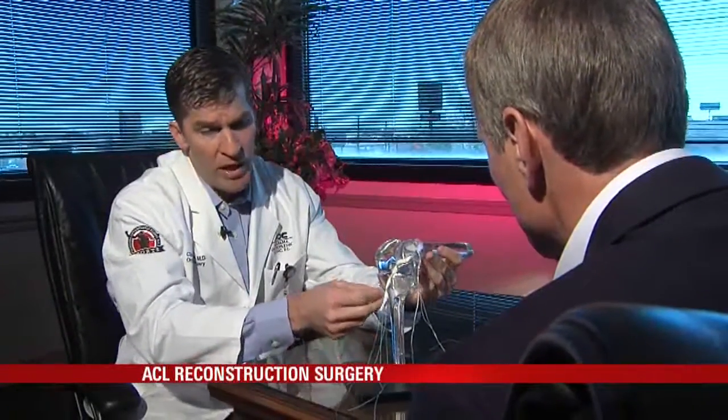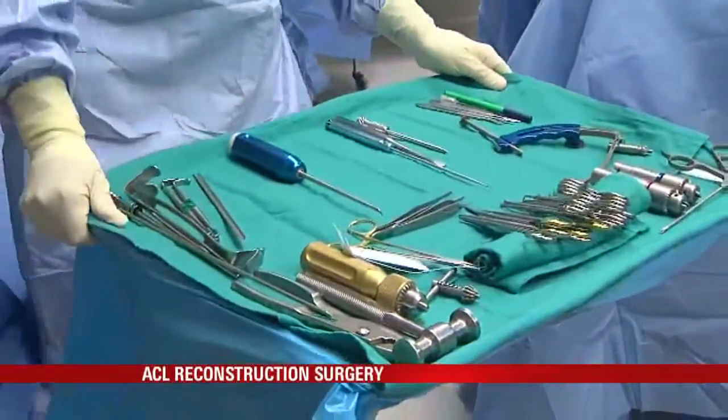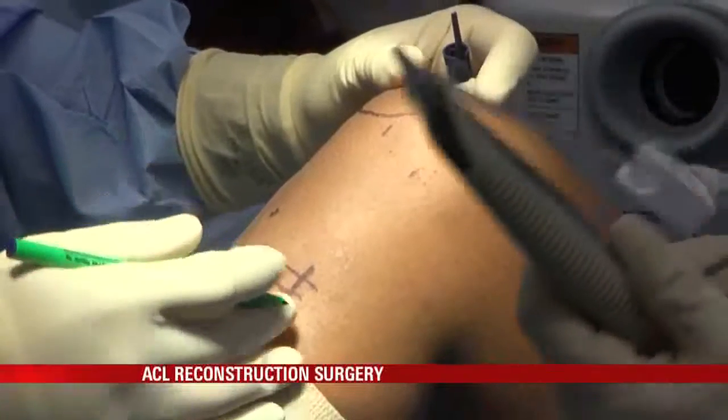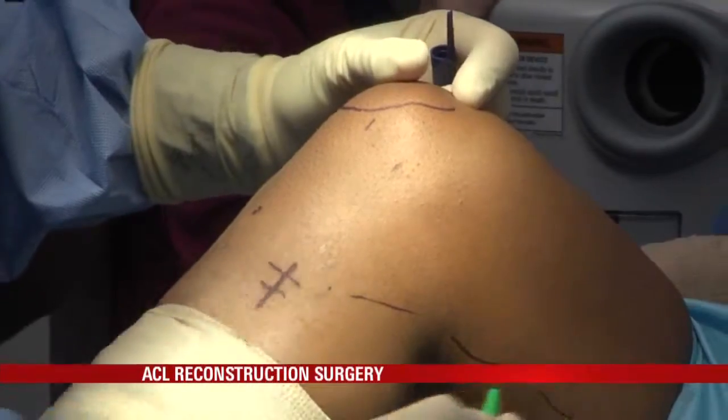We're going to take two hamstrings from this side of the knee and actually remove those hamstrings from the body, take them to the back table, and prepare them into a four-stranded hamstring graft. The operating room is prepared, and so is the patient. Small incisions go into the knee for the camera and the instrumentation, and then one small incision here to harvest our hamstring tendons, which run back here to the back of the thigh.